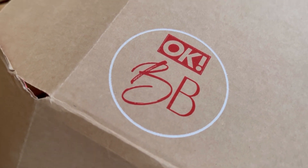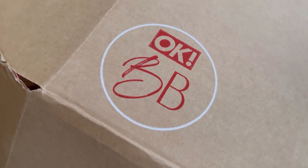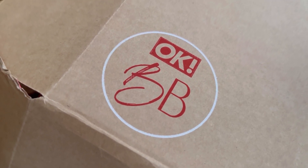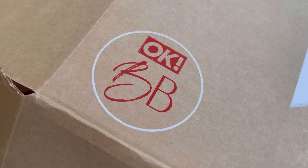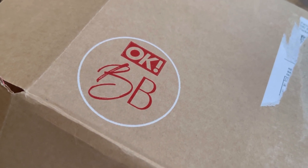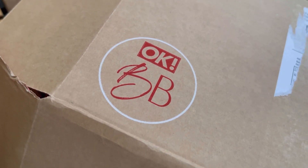Hi guys, it's Rosie here, I hope everyone's doing great. So today we've got the OK Beauty Box. My subscription is every three months for this box. The good thing is you can change your subscription time — you can do monthly, every three months, you can pause it. I paid 15 pounds and the boxes and packaging is already included in that price.